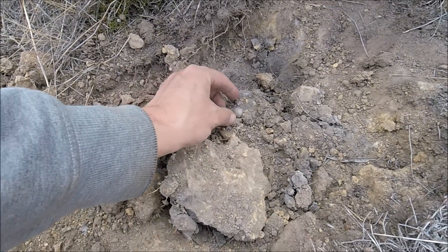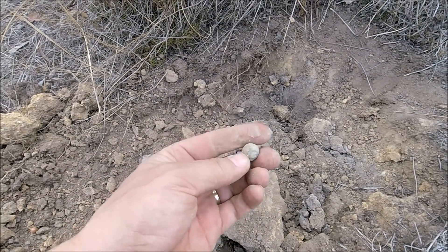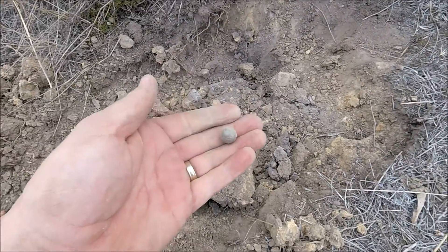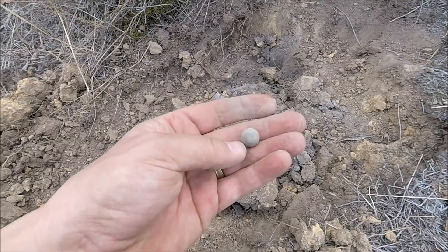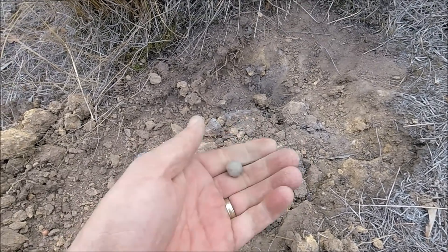I thought that was a half sovereign — it's only a musket ball. The leading and the goal is very, very close though. Squashed that down — probably about the size of a half sovereign. Maybe I've had enough gold for today.